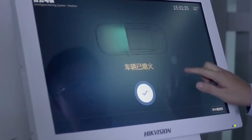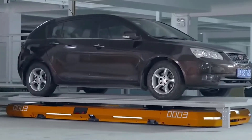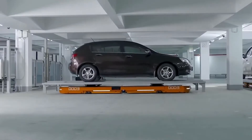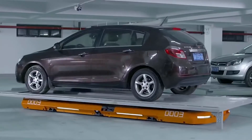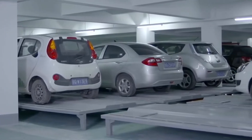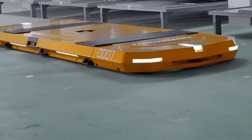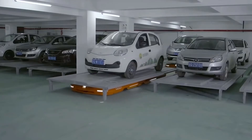The system works as follows. The driver enters a special area with his or her car, allowing the robot to be located under the car. The user leaves the car and receives an individual number, thanks to the mobile application and a touch panel located at the exit. The robot then analyzes the current situation in the parking lot, finds an empty space and parks the car independently.